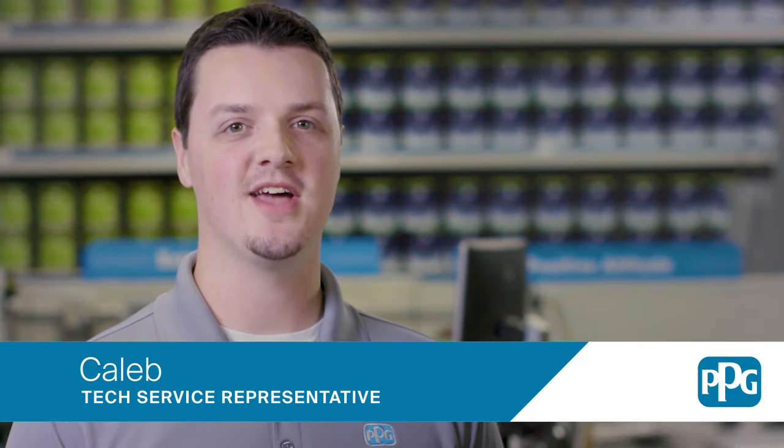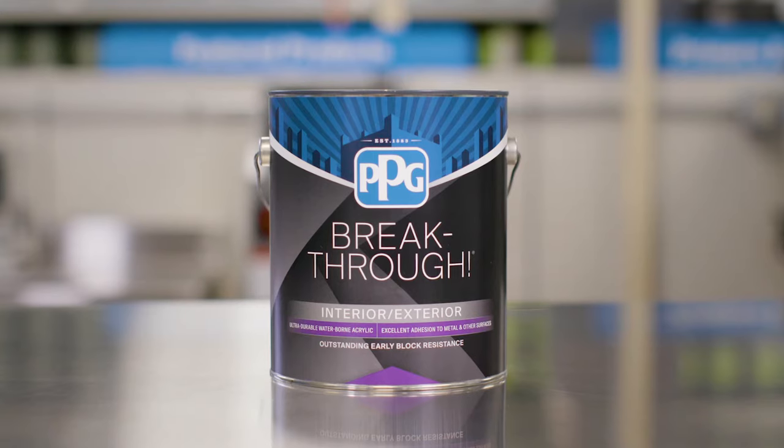Hi, I'm Caleb, Tech Service Representative here at PPG Architectural Coatings. Today I'm going to talk to you about our specialty product, Breakthrough.